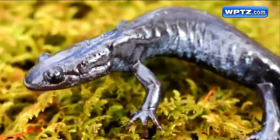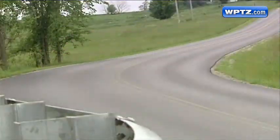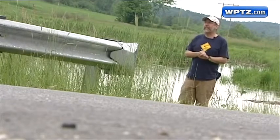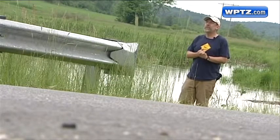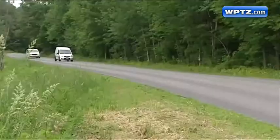For a rare amphibian like the blue-spotted salamander, that's big trouble. With 1,800 cars a day during their migration, we're losing probably 50 percent of the animals that cross the road.